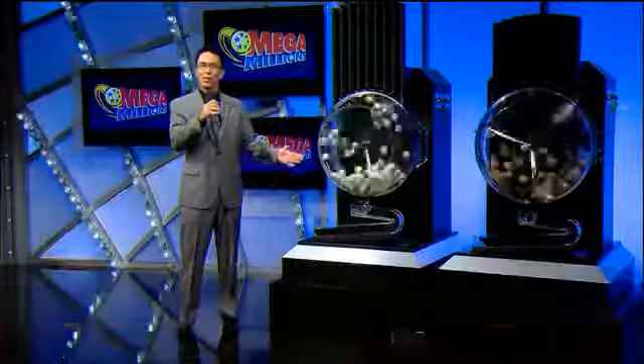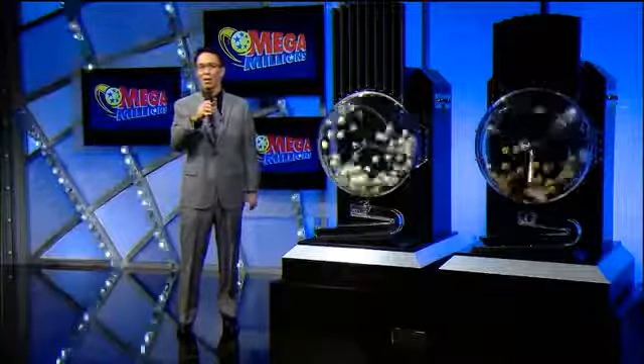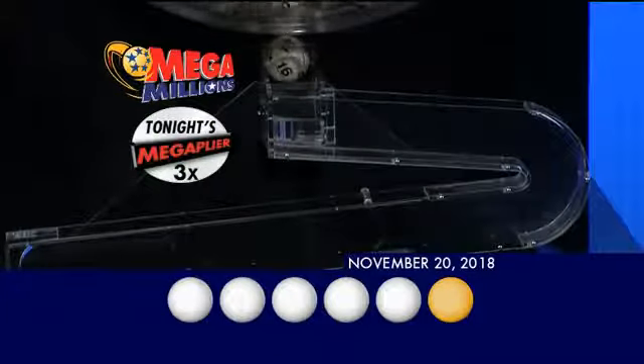To win that jackpot, you must match these five white balls plus that gold Mega Ball. Now, let's see if I can make you a millionaire tonight.